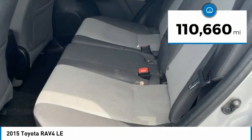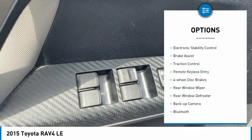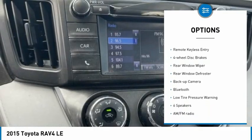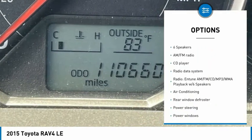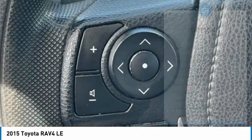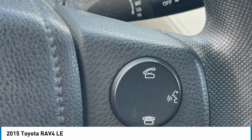This vehicle has less than 115,000 miles. Here are some of this vehicle's great options: electronic stability control, brake assist, traction control, remote keyless entry, four-wheel disc brakes, rear window wiper, rear window defroster, backup camera, Bluetooth, and low tire pressure warning.